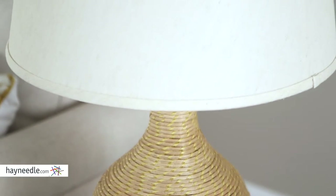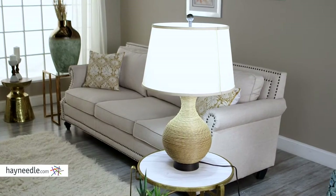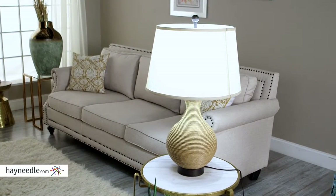The barrel shaped cream colored linen shade provides plenty of glow from a 150 watt medium base light bulb, which isn't included but, like the lamp, can be found at hayneedle.com.